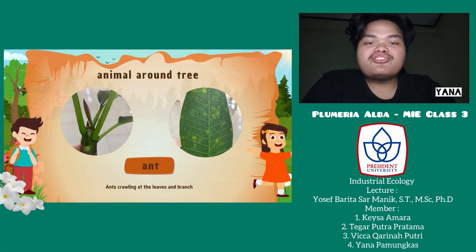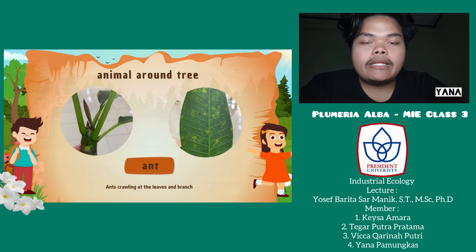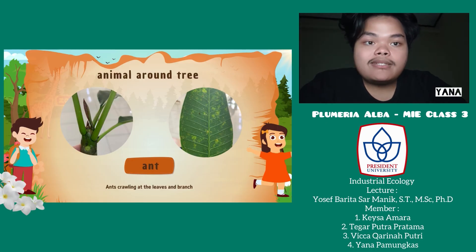For the animals around the tree: when we did the observation, the animal we found at the tree was ants. The ants were crowding on the branches and also on the leaves.